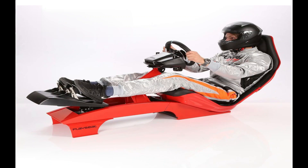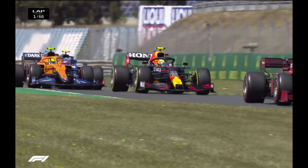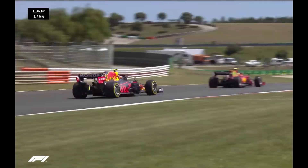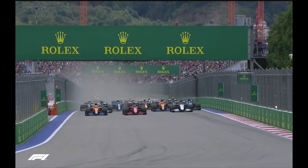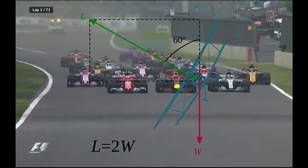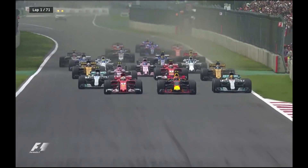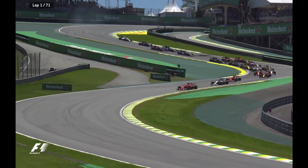Formula 1 drivers have lightweight seats which are molded to their body. The tight molding ensures that the body does not move around in the cockpit when traveling at high speeds and cornering. A driver's legs, however, are not held in place by the seat. While cornering, the driver's legs tend to move due to the g-forces generated by the high-speed turns. This movement can impact how smooth the driver is on the throttle and the brakes.